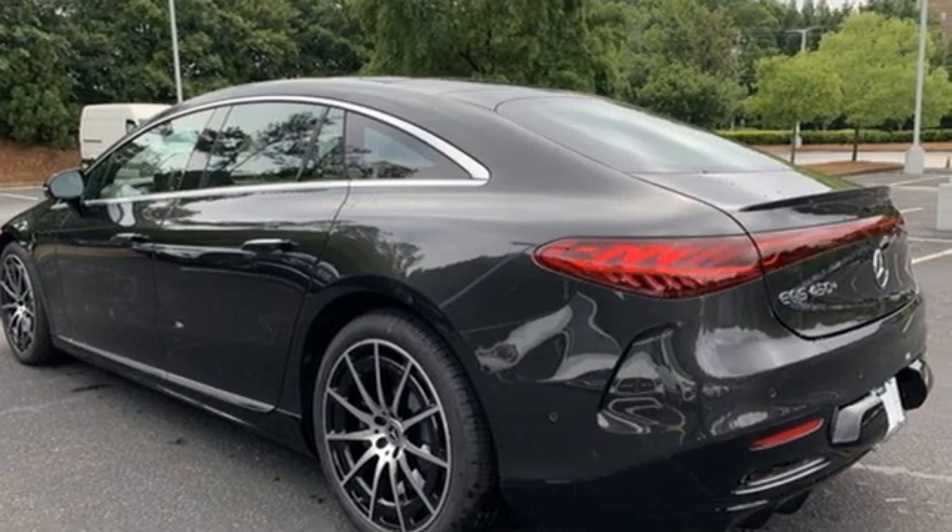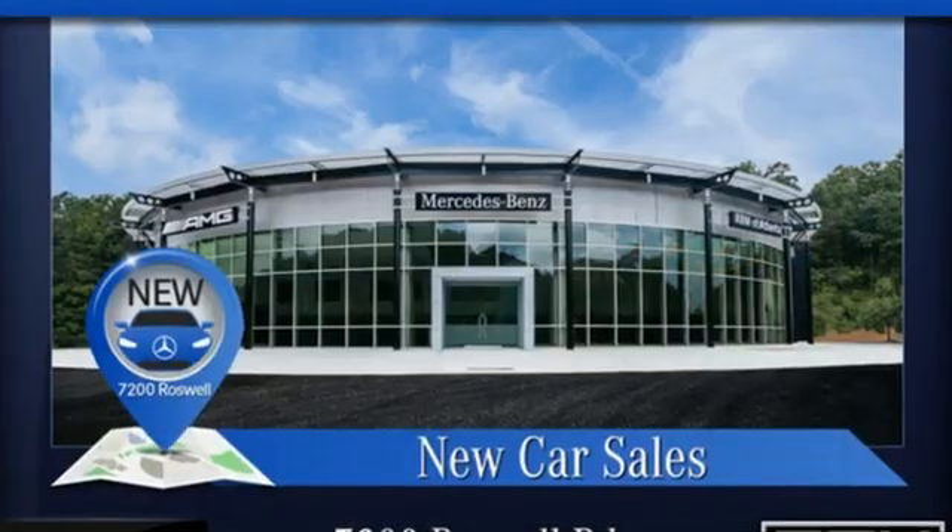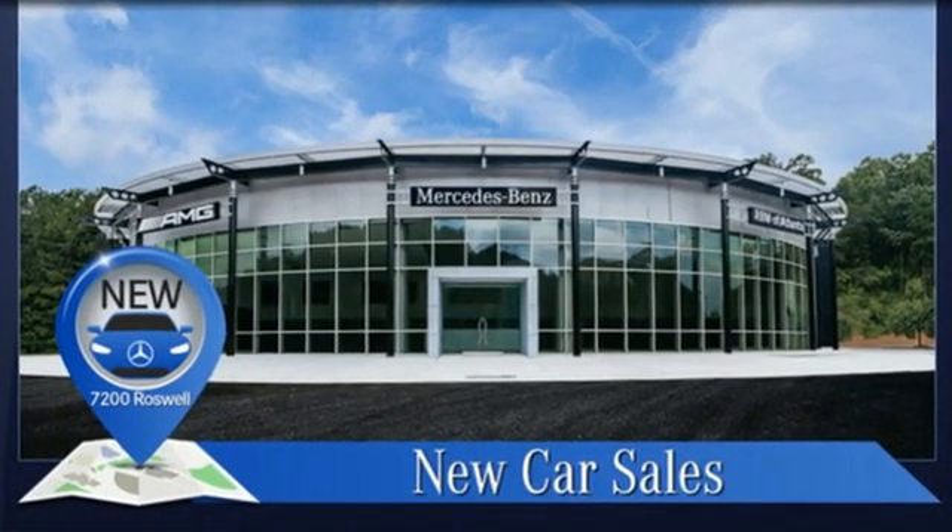High style, high performance — Mercedes-Benz. See what it can do for you when you take it for a test drive.